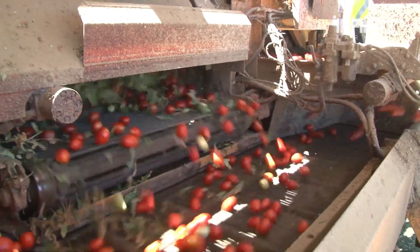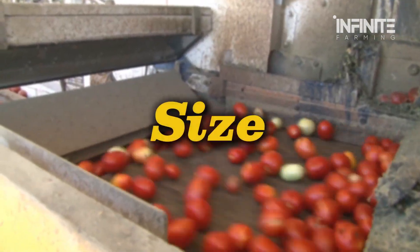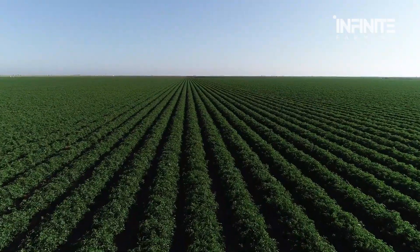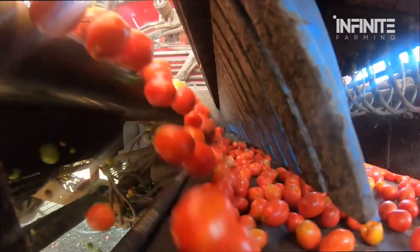These high-tech sensors scan each tomato in milliseconds, analyzing its color, size, and ripeness. Anything that doesn't meet the factory's strict quality standards is immediately rejected, preventing underdeveloped or damaged fruit from making it through.